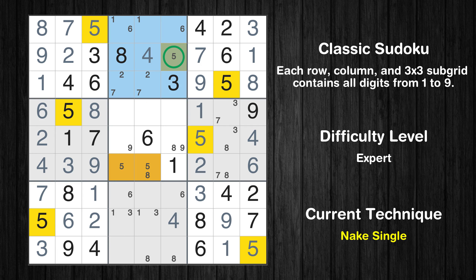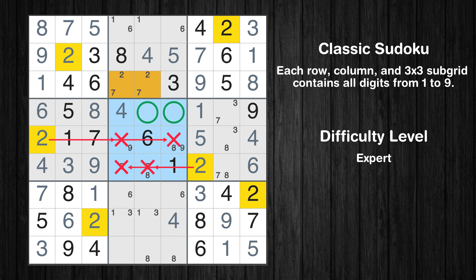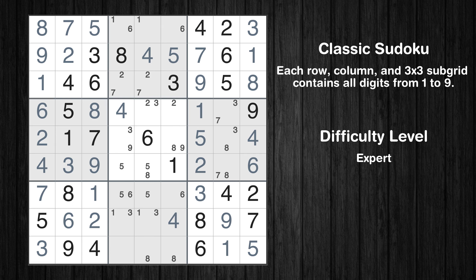Only two positions left in the eighth box where value 5 can be placed. The next solve techniques need to be based on the candidates. All candidates have been filled in. The cells marked in purple have been skipped as they already contain number pairs.